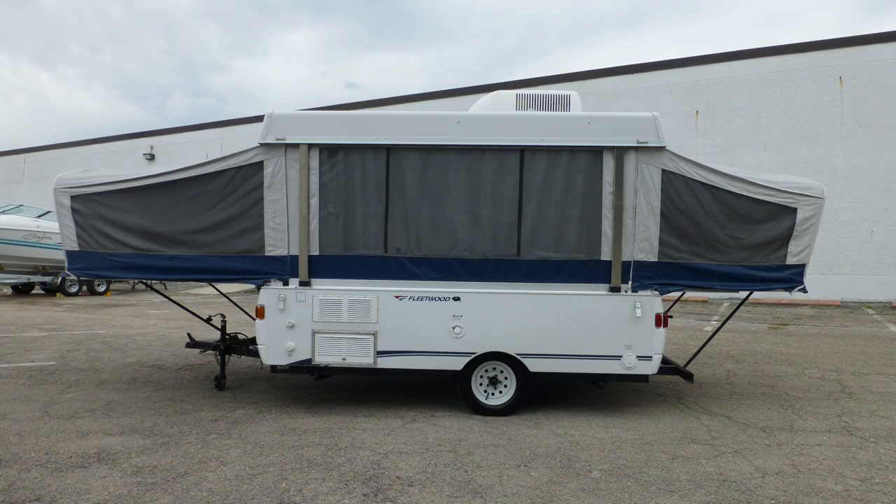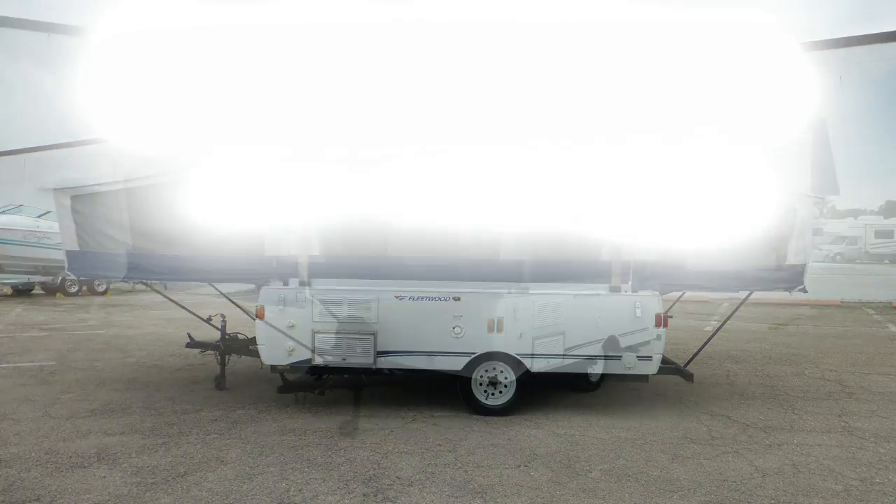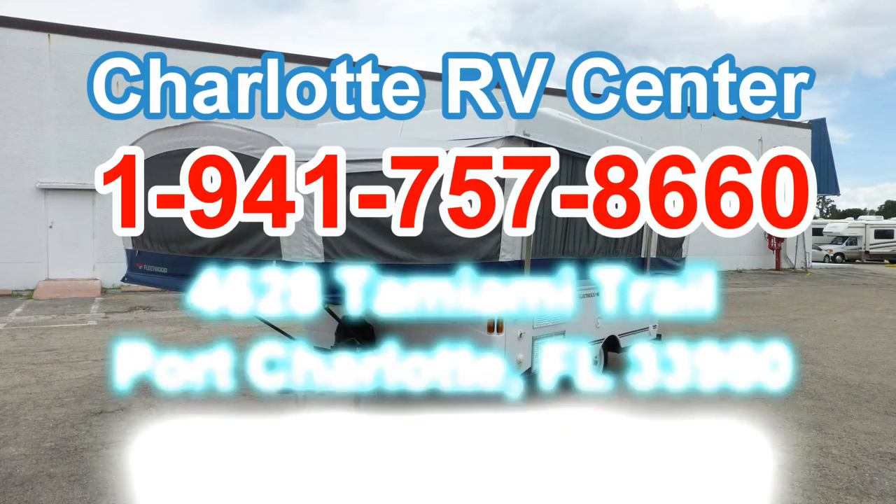There's still more of this lightweight fold-up camper that you must see in person, so arrange your personal walk-through tour by contacting us today.